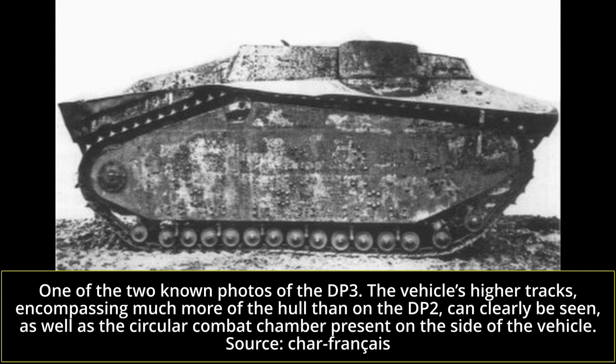The vehicle undertook some less significant revisions following these trials, notably new stamped steel tracks which were judged to be more robust, before trials resumed again on March 1st, 1937. During these, new water trials were undertaken, but the vehicle still proved to be lackluster.